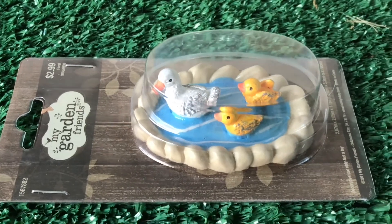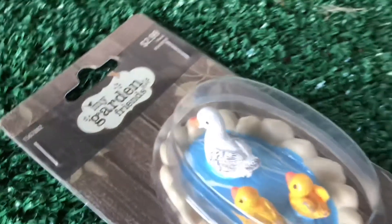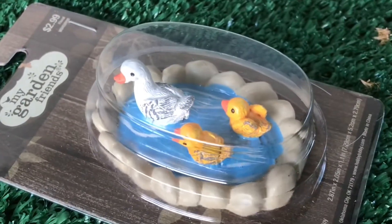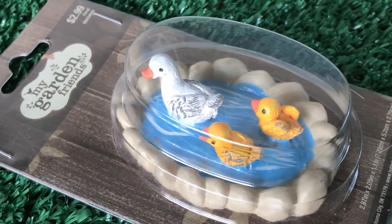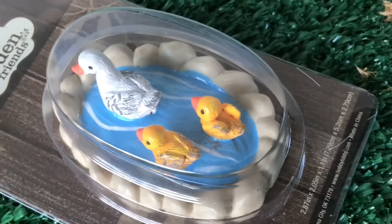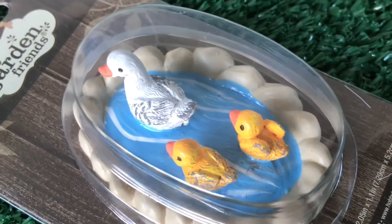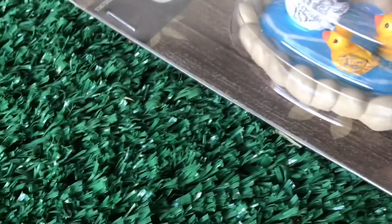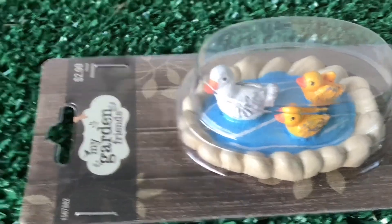Here's another really cute little piece I found, and this one was a really good price — $2.99. This can be the center of a little small fairy garden, and I'll find some little accessories to put around it. I thought it was cute — look how they finished off the water effect. The duck and the ducklings look so cute together. I thought that was a great buy!